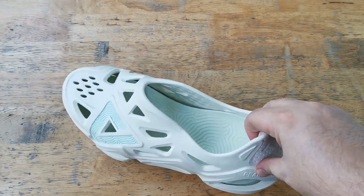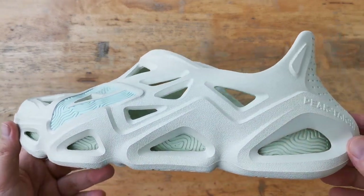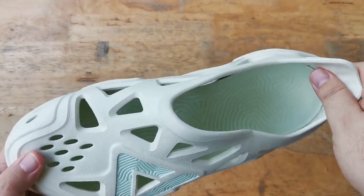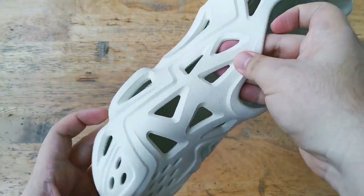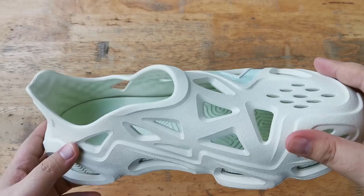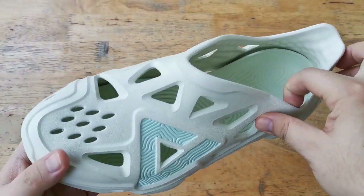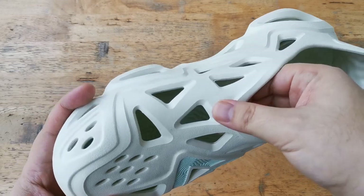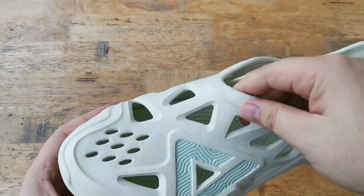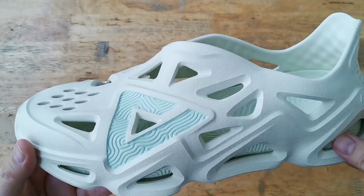Now taking a look at the shoe. Similar to the Yeezy Foam Runner, the entire upper is just one piece — no other moving parts — and it is entirely made up of a soft foam which is extremely comfortable. On the upper we have a bunch of holes which allows for excellent airflow, great especially for hot climates like here in the Philippines.